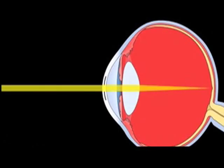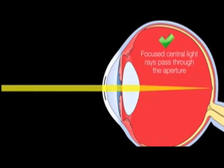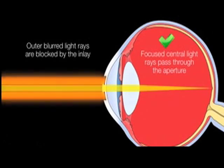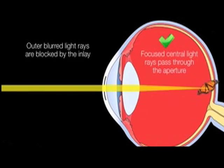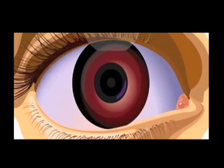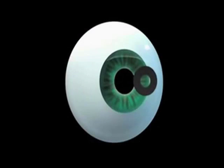The camera inlay functions under the same principle as the small aperture of a camera. It basically blocks all the unfocused light and allows only the focused light to enter the aperture of the inlay, and that gives us the increased depth of focus, which allows us to see at distance and at near.